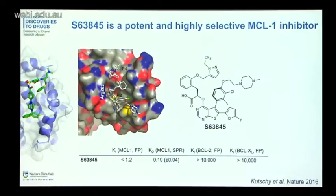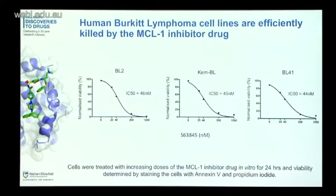We went on to test it in our human Burkitt lymphoma patient-derived cell lines. On this slide I've got three examples. We treated these cells with increasing doses of the MCL1 inhibitor drug and then measured the viability of the cells. These IC50 numbers represent the amount of drug needed to kill about 50% of the cells in culture. You can see you don't need very much — about 40 to 50 nanomolars to get really good killing. This suggests the human Burkitt lymphoma lines are really efficiently killed by the MCL1 inhibitor drug.